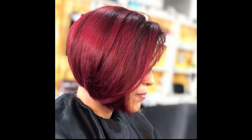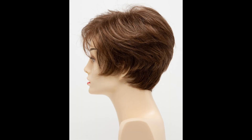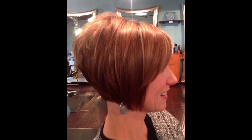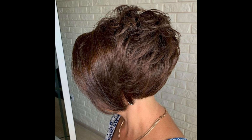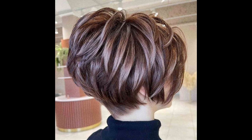Remember, pixie haircuts are versatile and can be further personalized with highlights, colors, or accessories. Consult with a skilled stylist to find the perfect pixie cut that aligns with your personality and enhances your unique beauty. Embrace the boldness of the pixie and rock your newfound confidence with style. Thanks for watching — subscribe to my YouTube channel.